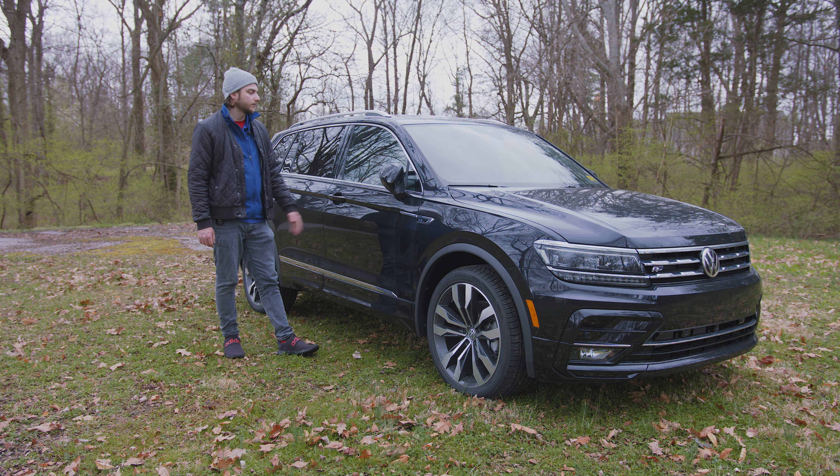Up top you've got an auto-dimming rearview mirror with universal HomeLink garage door controls and a built-in compass. Up top you've also got your panoramic sunroof controls — you can move the shade back, tilt it, or slide it. As far as other cabin design elements, it's very muted, simple, and classy with soft-touch rubber running around most of the cabin. The door panels have that leather in the Saffron color with a glossy faux carbon fiber look and silver accents throughout.